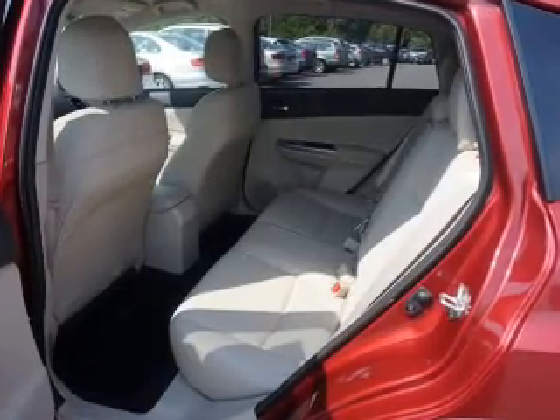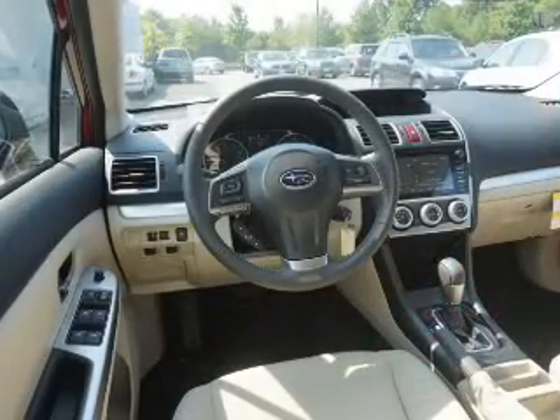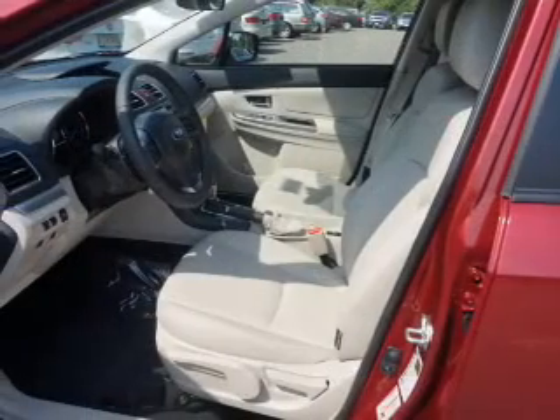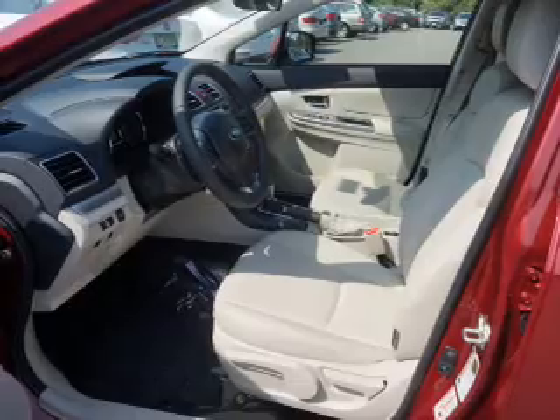Inside you'll find leather seats, Bluetooth connectivity, digital radio, satellite radio, an auxiliary input, steering wheel controls, automatic climate control, a backup camera, curtain head airbags, and front airbags.